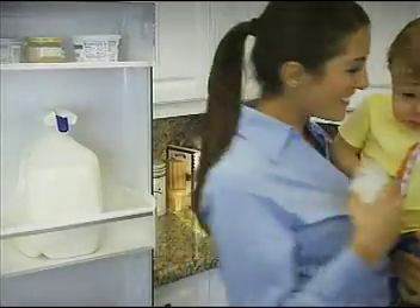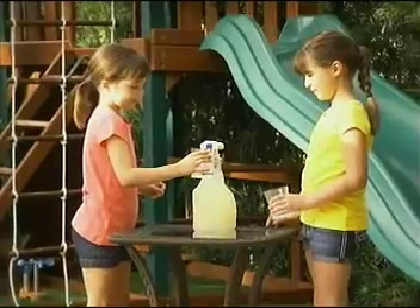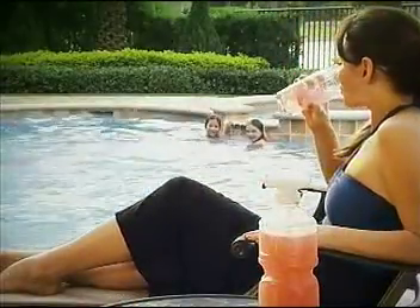Magic Tab is battery-powered so you can take it anywhere. Mix up a batch of cold lemonade to share while you play, or enjoy cool drinks by the pool on a hot summer's day.